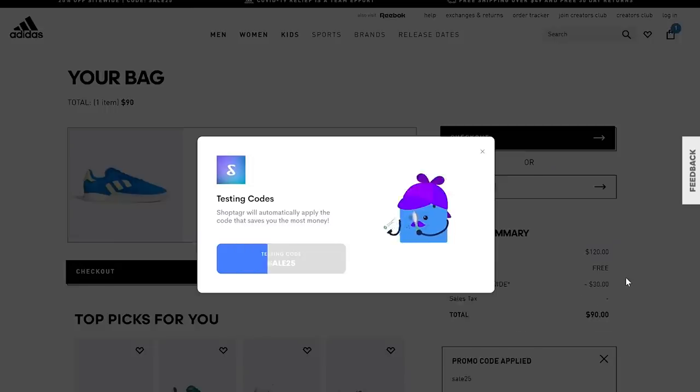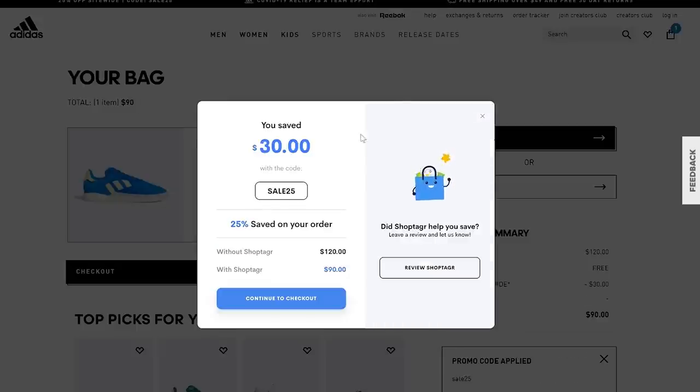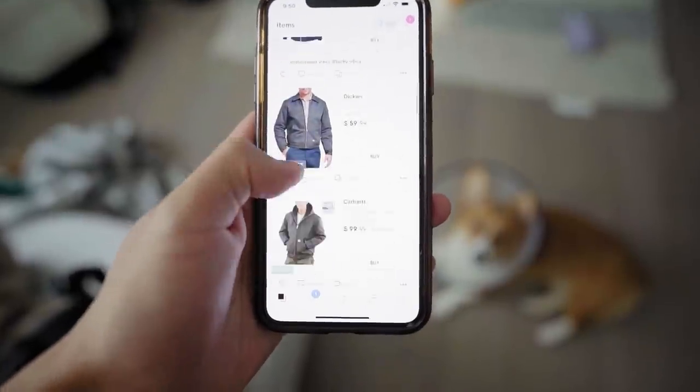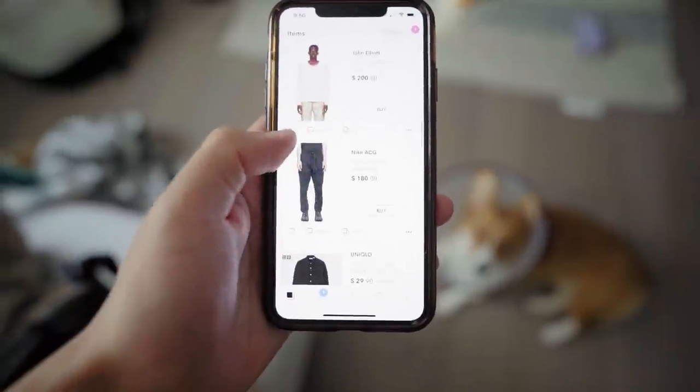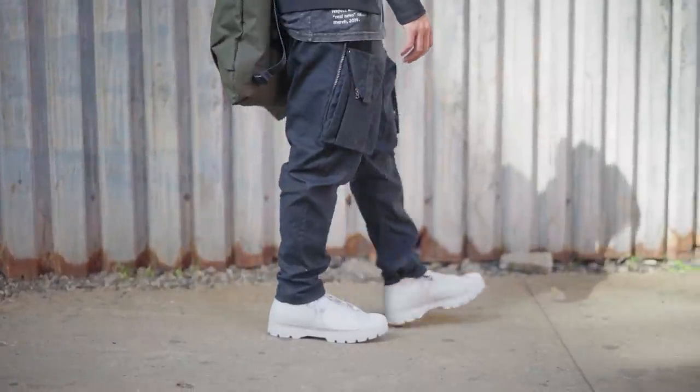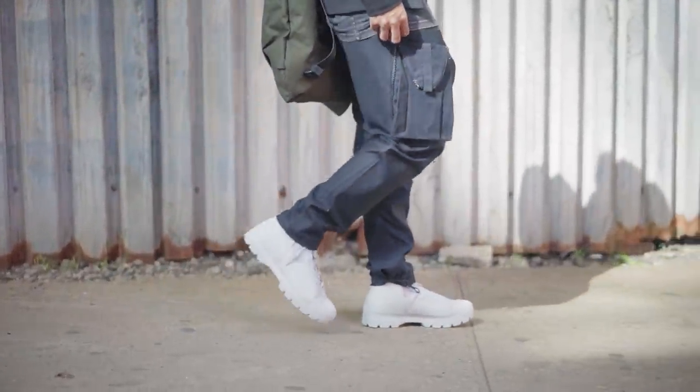The coupon code feature is available on your computer, just not on mobile yet. If you want to save as much money as possible, I definitely recommend downloading both the extension and the mobile app. I do most of my shopping on mobile and then check my computer for available coupon codes. ShopTagger was the only reason I was able to pick up these Nike Lab ACG cargos — and now they're sold out again. So thank you ShopTagger for that, and thank you for sponsoring today's video.